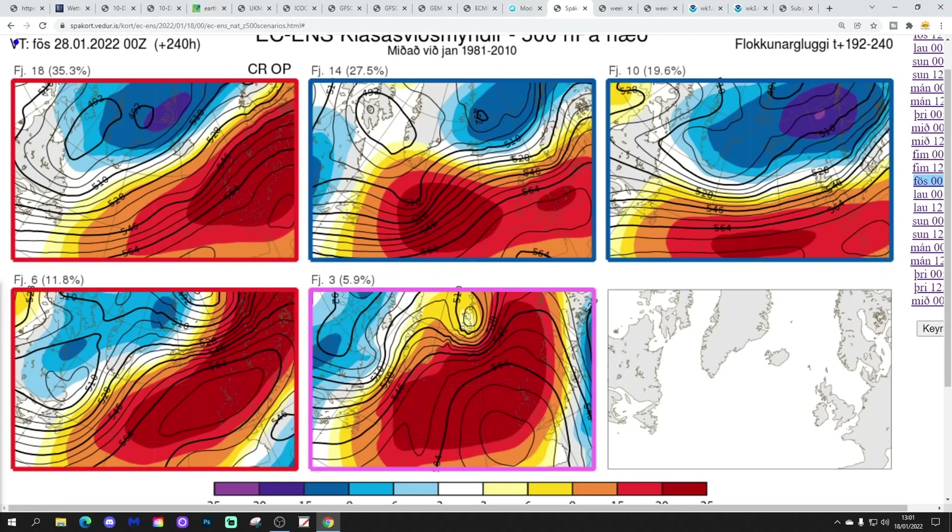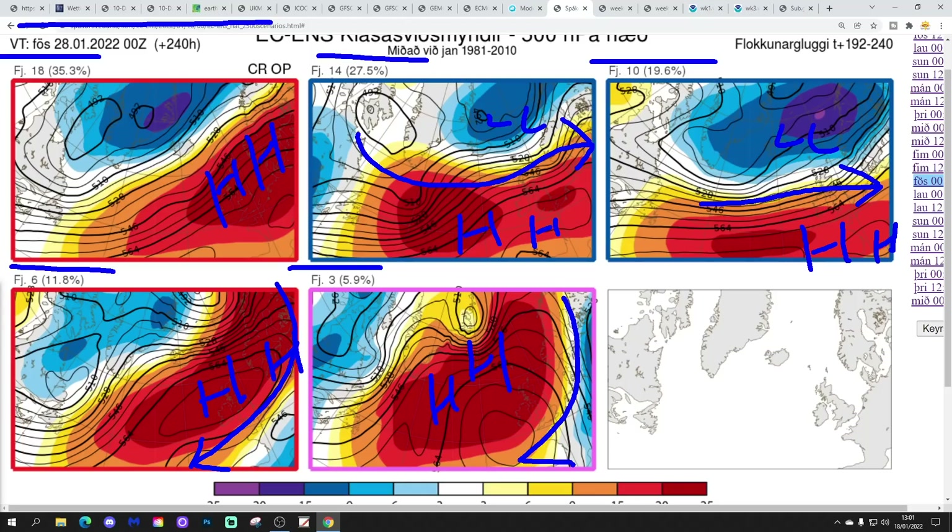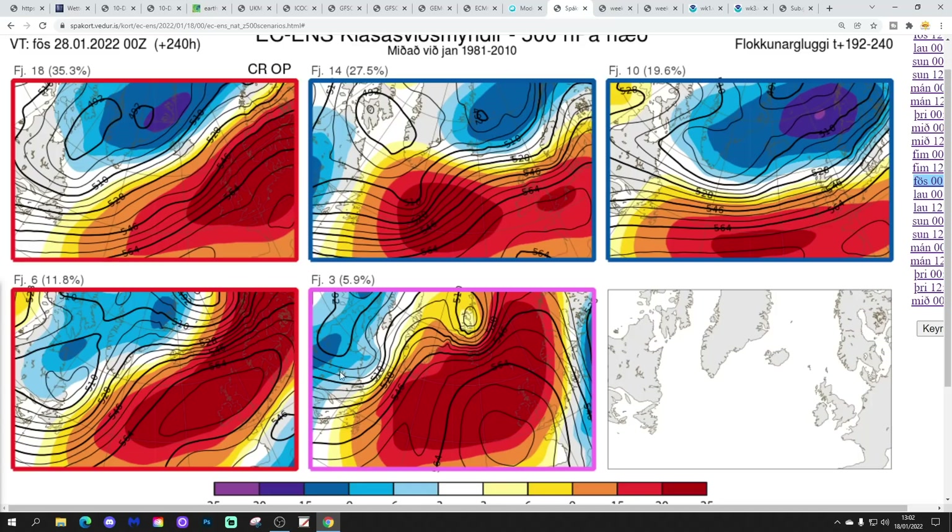These are the options on the table within the ECM ensemble today for day 10, which gets to the 28th of January. 18 members of the ECM ensemble still in that big area with high pressure dominating towards the end of January. 14 take high pressure just a little bit further southwards, hinting at low pressure beginning to divert to the north of Scotland — so Scotland turning a little bit more unsettled, otherwise still dominated by high pressure. 10 members with high pressure to the south and low pressure to the north, a bit more of a westerly setting in. 6 members with high pressure to the north and winds going into more of an easterly direction — that's a rather colder scenario, especially for the south. And 3 members with high pressure rather more towards the north-west, potentially pulling in winds from a north-easterly direction. Generally, high pressure is still in business at day 10.